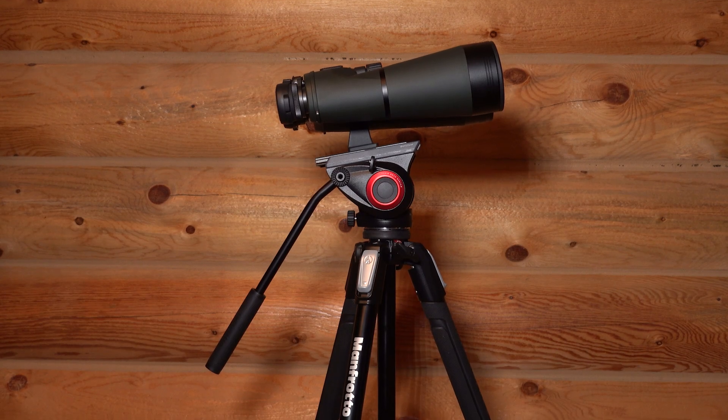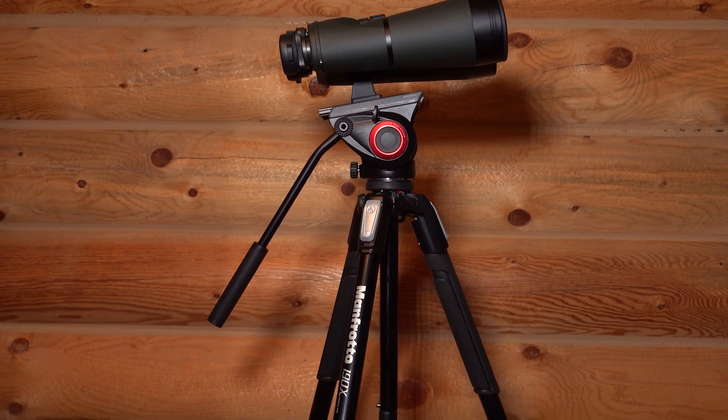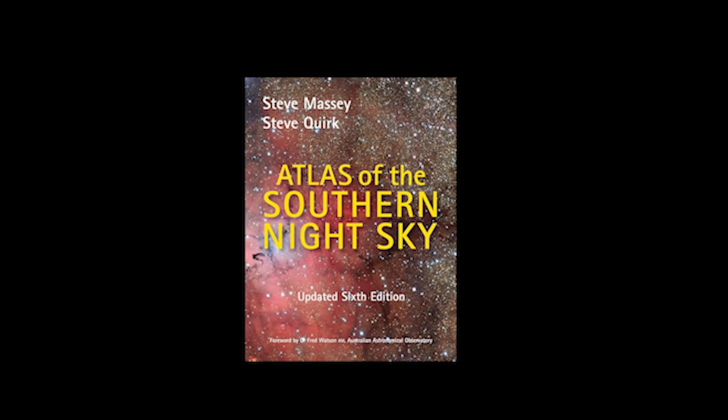And since I don't know the Southern Skies, one of the viewers — Ollie — recommended a book: Atlas of the Southern Night Sky by Steve Massey and Steve Quirk, which I bought and I'll be taking.